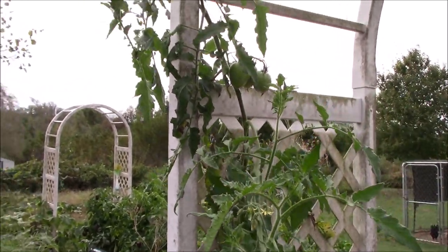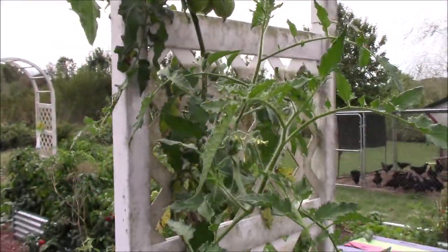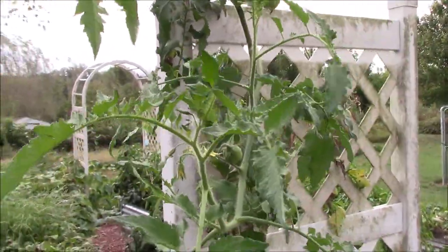I wanted to show you one of these tomato plants — they're doing really well. They've climbed up here into the arbor.